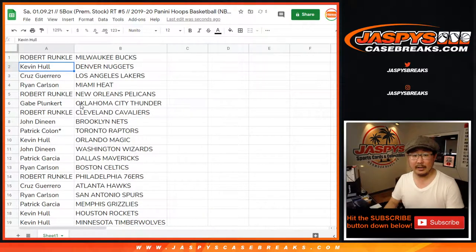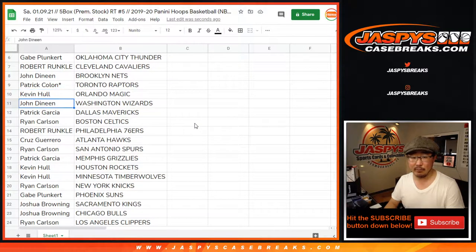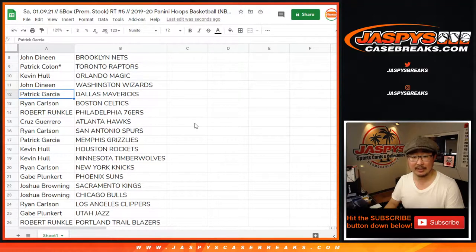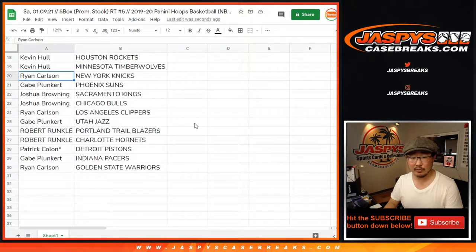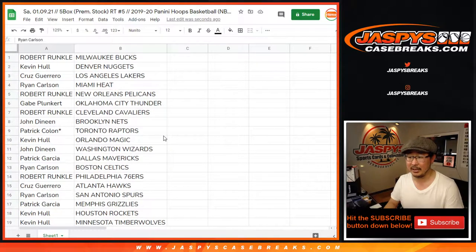Robert with the Bucks, Kevin with the Nuggets, Cruz you got my Lakers, Ryan Carlson with the Heat, Robert with the Pelicans, Gabe with the Thunder, Robert with the Cavs, John with the Nets, Pat with the Raptors, Kevin with the Magic, John with the Wizards, Patrick Garcia with the Mavs, Ryan with the Celtics, Robert with the Sixers, Cruz with the Hawks, Ryan with the Spurs, Patrick G with the Grizz, Kevin with the Rockets and the Timberwolves, Ryan with the Knicks, Gabe with the Suns, Joshua B with the Kings and the Bulls, Ryan with the Clippers, Gabe with the Jazz, Robert with the Trailblazers and the Hornets, Pat with the Pistons, Gabe with the Pacers, and Ryan with the Golden State Warriors.